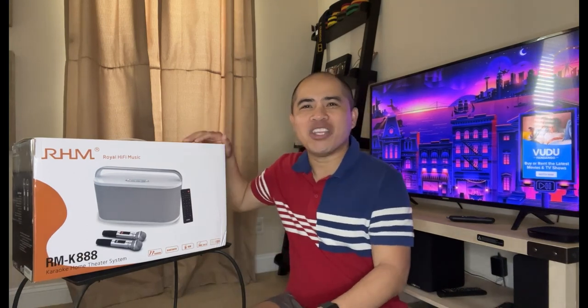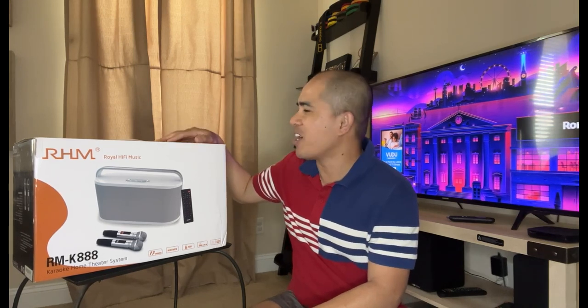This system is called the RHM K888 portable karaoke machine. It is essentially a karaoke and PA system that comes with two microphones and a built-in karaoke mixer. You do not have to purchase many different devices — all you need is a smart TV or a smartphone and this portable karaoke machine to sing your favorite karaoke songs from YouTube. Since it is very compact and lightweight, you can take it to any party with family and friends, or to outdoor activities like camping.